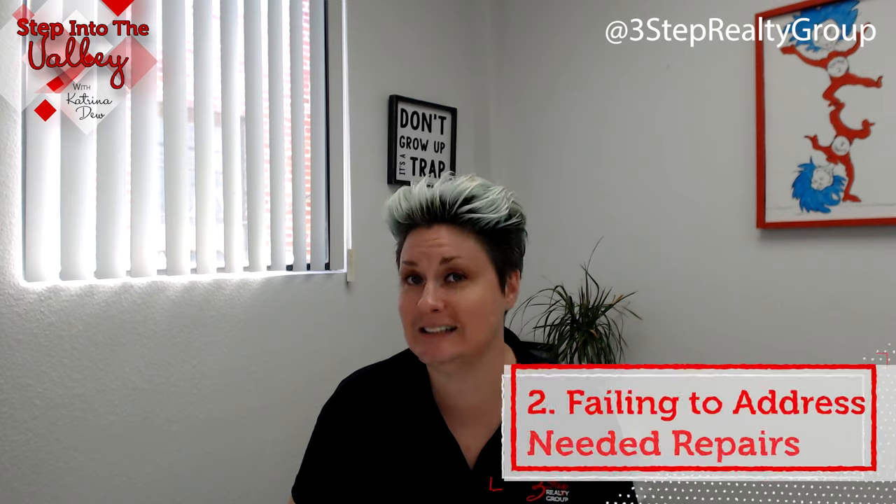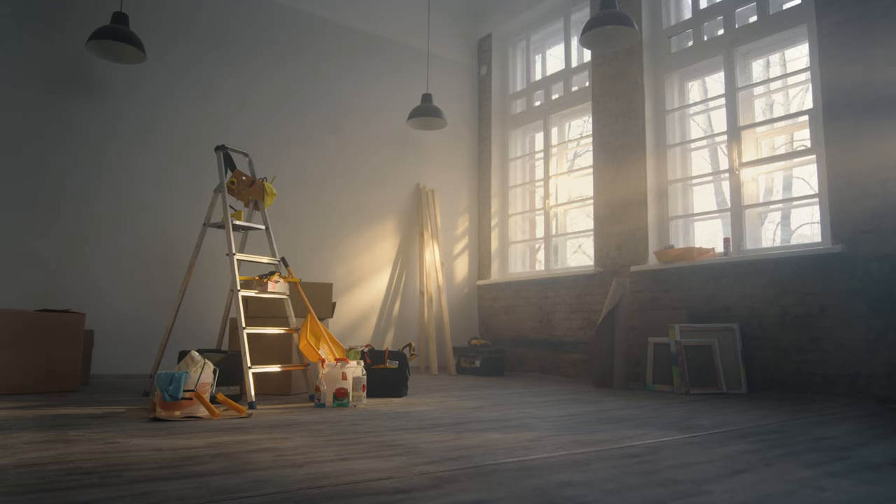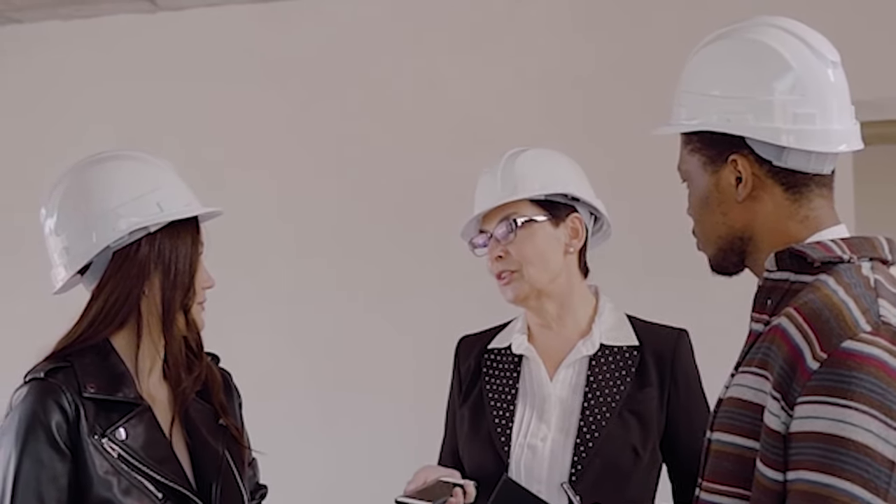Number two: failing to address needed repairs. Let's say you want to put your home on the market but you've got some wood rot, or maybe a simple leak happening in the kitchen sink or the shower — just a drip. Buyers who aren't educated, like first-time home buyers who've never owned a home, don't understand it's a simple repair and start thinking, 'Oh my gosh, this could be something huge.' Making a simple repair can save you a ton of money later because the buyer will start discounting what they offer you. With bigger items like wood rot or termites, buyers will either skip the home or write a significantly reduced offer. So talk to your realtor about what you find, make the necessary repairs your realtor recommends if possible, to make your home as move-in ready as you can.